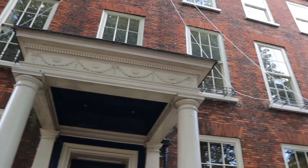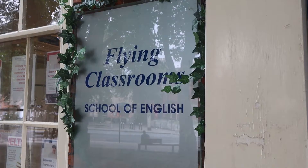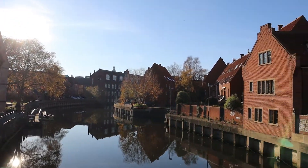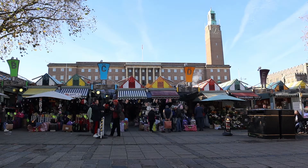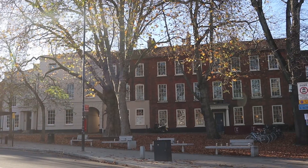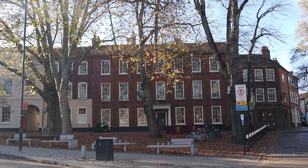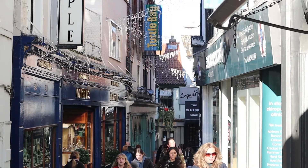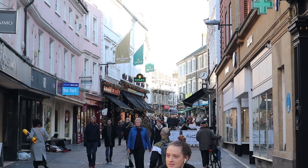Our school is located in the heart of Norwich, a city near to Cambridge in the east of England. It's a beautiful, friendly city with an international atmosphere. Norwich is full of stories and you can find our school in the historic Tombland area opposite the cathedral. There are lots of shops and restaurants to explore nearby too.